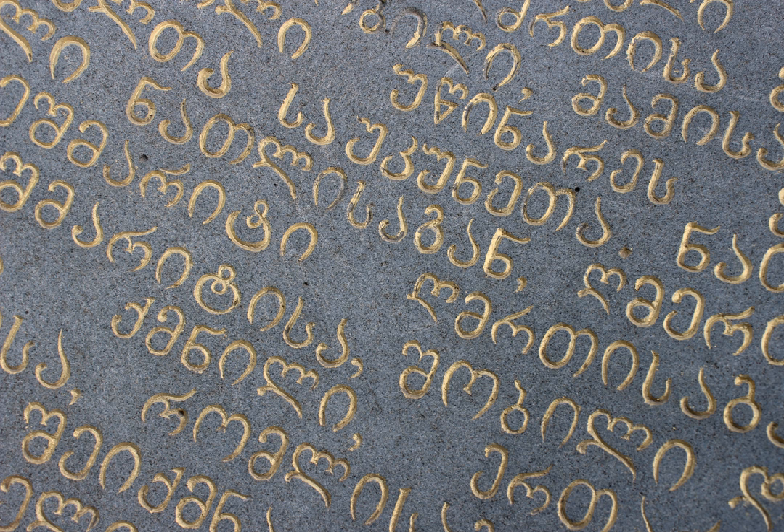The fourth Kartvelian language, Svan, is not commonly written, but when it is, it uses Georgian letters as utilized in Mingrelian, with an additional obsolete Georgian letter and sometimes supplemented by diacritics for its many vowels. Georgian scripts were granted the national status of intangible cultural heritage in Georgia in 2015 and inscribed on the UNESCO representative list of the intangible cultural heritage of humanity in 2016.